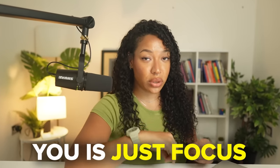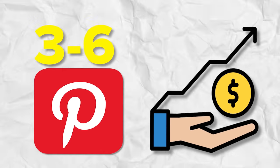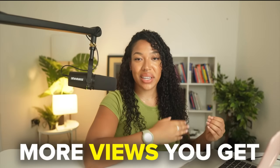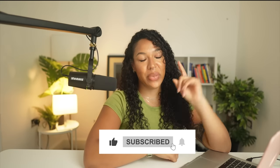My best advice is to just focus on being consistent and putting out as many of these pins as you possibly can — at least three to six pins per day — to boost your reach and get yourself deep into the Pinterest algorithm. Remember that the more views you get, the more likely you are to make money. And that concludes this method. If you have any questions at all, feel free to leave a comment or DM me on Instagram. Don't forget to hit that like and subscribe button to see more videos like these from me. Best of luck and I'll see you in the next one.